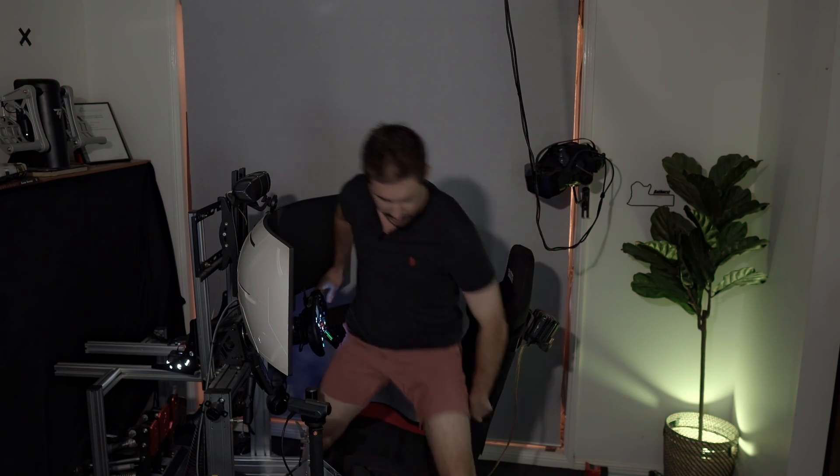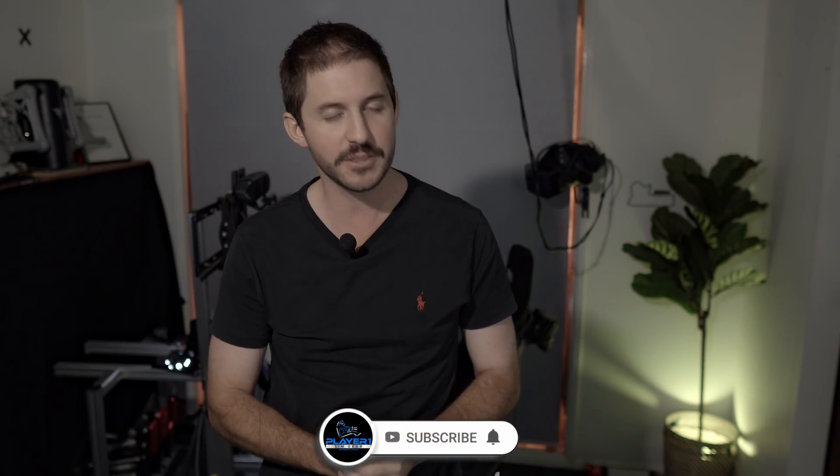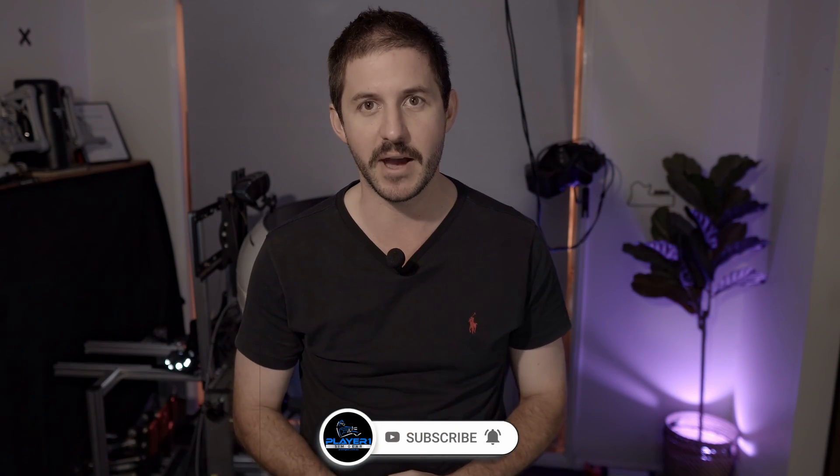Alright guys, we'll wrap it up here. If you like the content please consider giving it a thumbs up, if you loved it please consider subscribing — we're very close to a thousand subscribers. Thank you everyone so much for the support. If this has helped you, please leave a comment. Until next time, I've been Josh from Player One Sim Gear — get out there and have some great races!